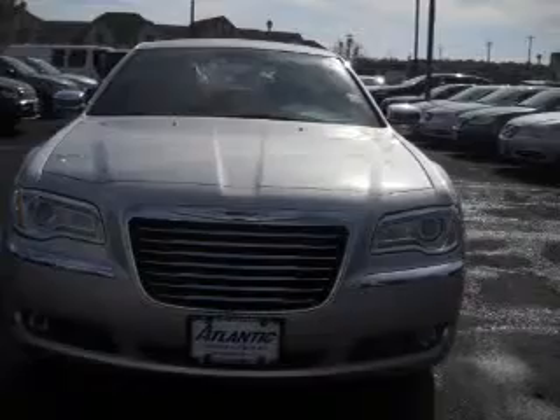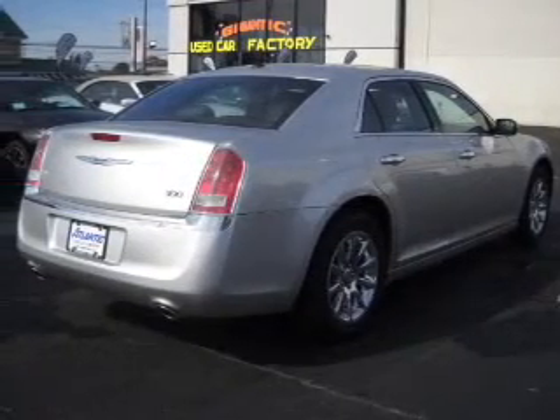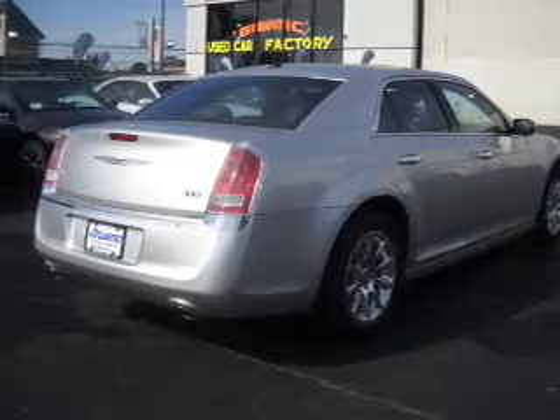Indulge in the comfort of heated seats. Enjoy the flexibility of multi-zone temperature controls, and memory settings that make for a more comfortable ride.